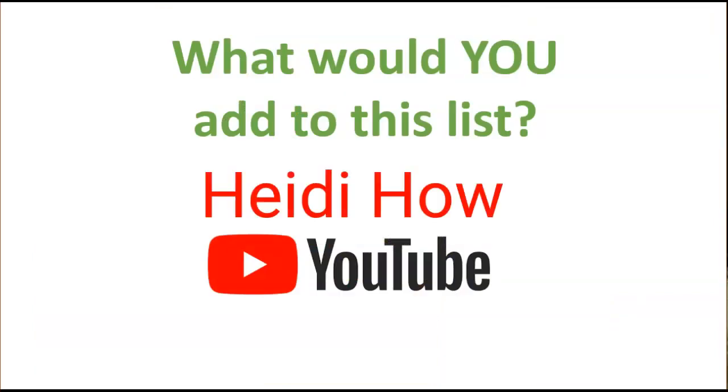So what would you add to this list? I would love to know, and all the other art teachers out there would love your tips as well. Leave them in the comments.